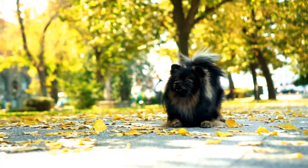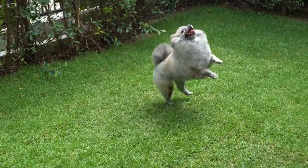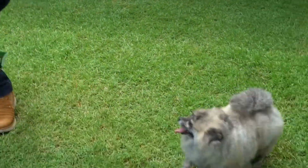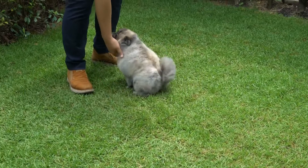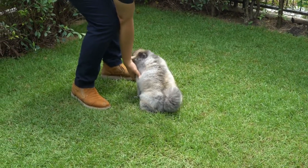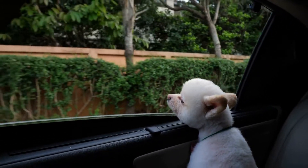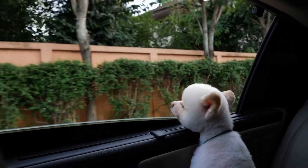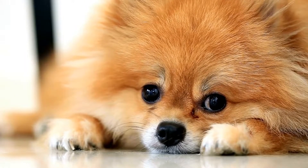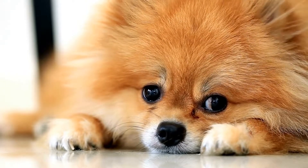But Pomeranian acrobats aren't just limited to jumps and flips. They also excel at other impressive tricks, such as walking on their hind legs, spinning in circles, and even riding tiny bicycles. Their trainers work tirelessly to teach them these complex tricks, using positive reinforcement and reward-based training methods. And the result is a group of Poms that are not only talented acrobats but also happy and well-adjusted dogs.